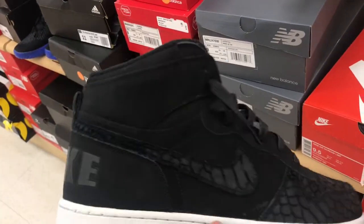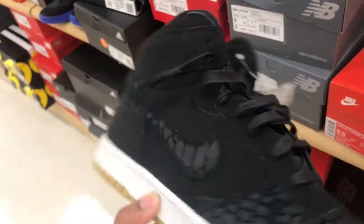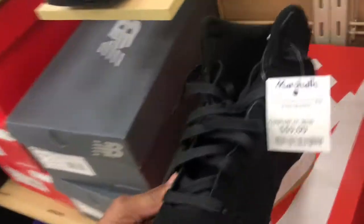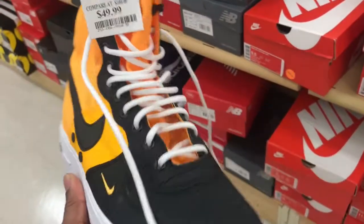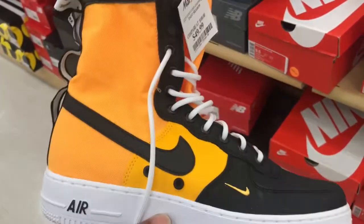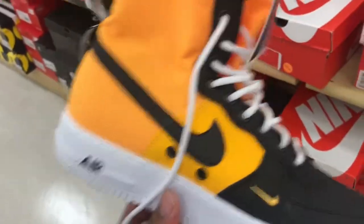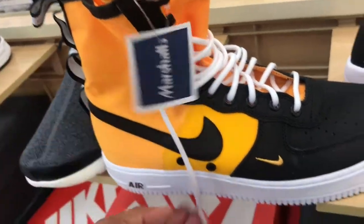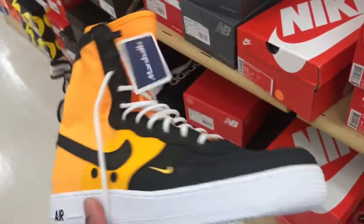Found some of these Nike Luxe High — seen these before, haven't seen them in this Marshalls in a while. Black, white, gum bottom colorway and that price point is $59.99. Not bad at all. Also found some of these Special Fields in here — definitely a dope colorway, got that yellow, black, and white. Price point is $49.99. I'm digging these joints and they're my size.